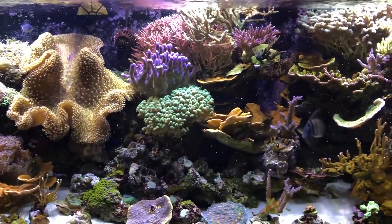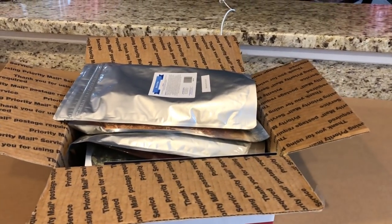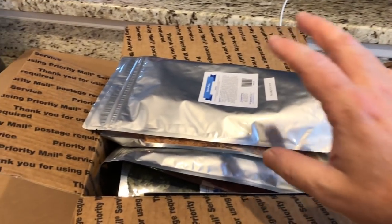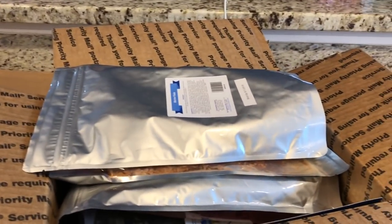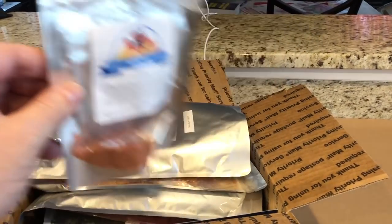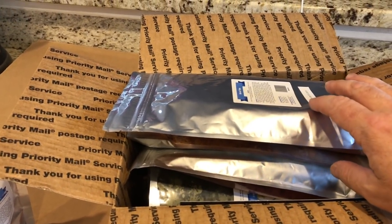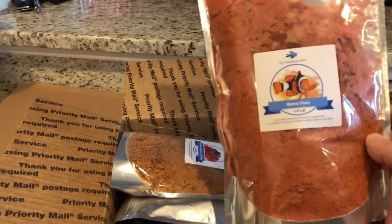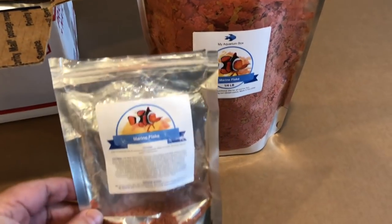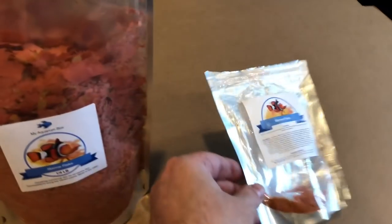So I went ahead and ordered some more flakes. Here's the box that just arrived — this is an order I placed and paid for. I ordered flake food from My Aquarium Box since I'd been feeding my fish theirs. They've got all different kinds, so I ordered four different bags. They came in quarter-pound bags, and oh my god, these things are huge — I had no idea how big the bags were. I thought I knew the size but I was wrong; they are much, much larger.